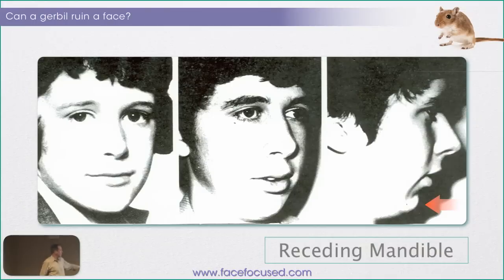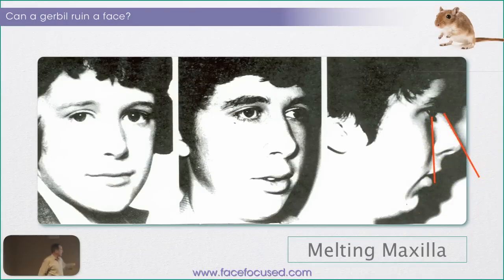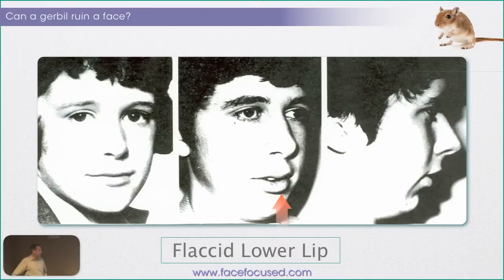Over time the chin falls back and the cheek starts to fall back. The closer this line is here — if you drop a tangent from the eyelid to the cheek — the closer that is to paralleling the line of the nose, the more attractive the face is going to be. But you also see the flaccid lower lip that's rolled out, and right in here you'll see the very shiny inner mucosa, which is not keratinized — and you'll see that in a lot of kids. It shouldn't be that way.